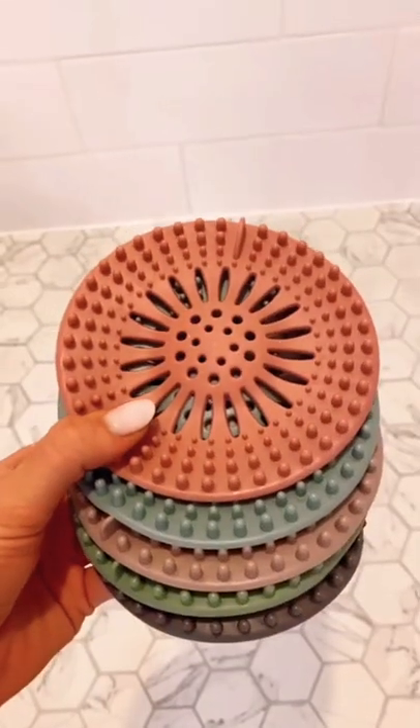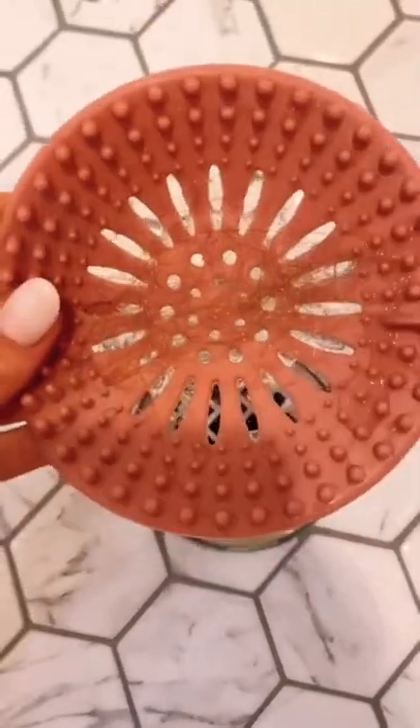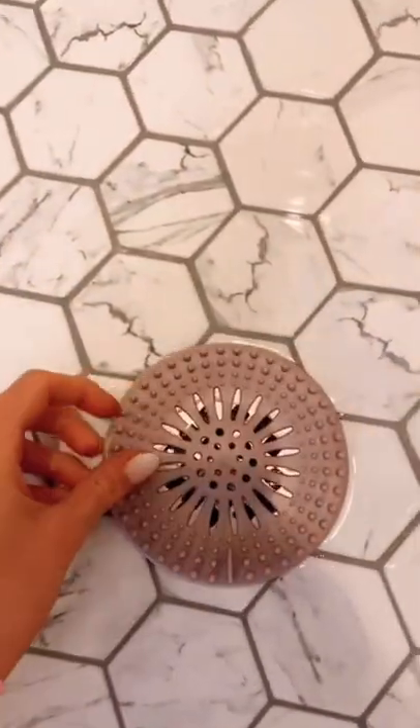This pack of reusable hair catchers has over 28,000 reviews on Amazon and works perfectly in your shower and bathtub, preventing clogged drains, and they are super easy to change out.